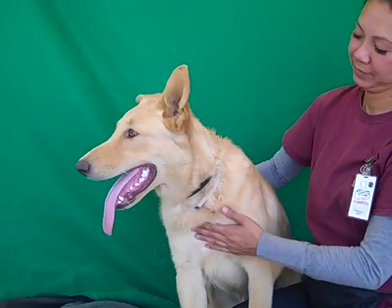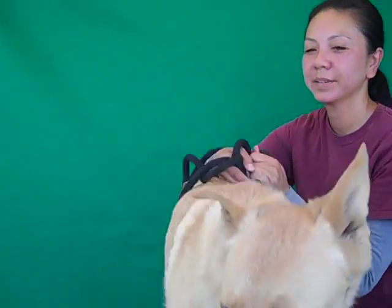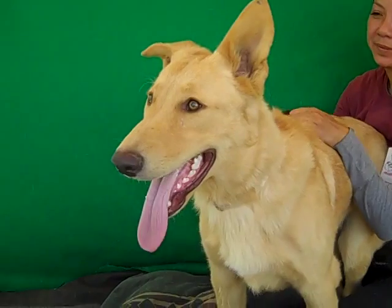He is super friendly and affectionate. Earlier he ran up against his handler laying around with her. Now he sees some people and he wants to go say hi. He's good with other dogs — we had him out meeting some other big dogs and he came up and greeted them nicely on the nose.